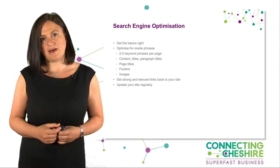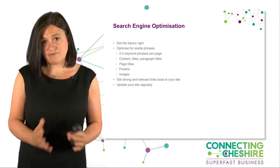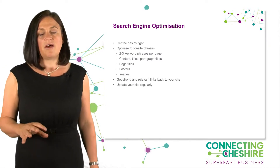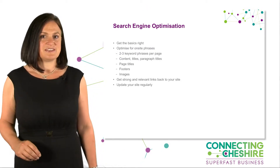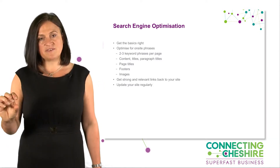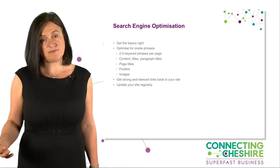The first piece is understanding that every page on your website is an opportunity for Google to find you. Optimization of that page is about helping Google see what that page is really about — having about two or three keyword phrases for that page and including those in the content, in paragraph titles, in the page title, and in the images. So instead of an image being called dcs821.jpg, it should be yourkeywordphrase.jpg.